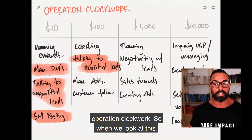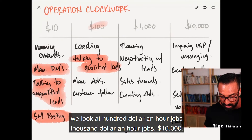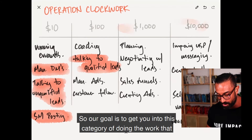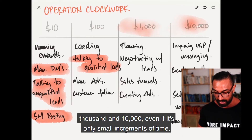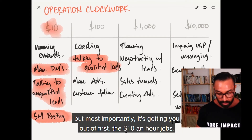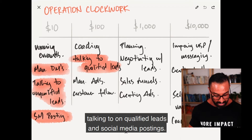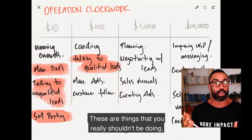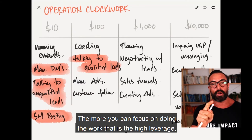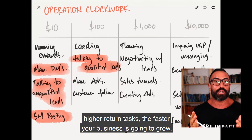A training we recently did was Operation Clockwork. We look at ten-dollar-an-hour jobs, hundred-dollar-an-hour jobs, thousand-dollar-an-hour jobs, and ten-thousand-dollar-an-hour jobs. The goal is to get you into the thousand and ten-thousand-dollar-an-hour category, and most importantly, get you out of the ten-dollar-an-hour jobs first — things like managing the DMs, talking to unqualified leads, and social media posting. The more you focus on higher-leverage, higher-return tasks, the faster your business will grow.